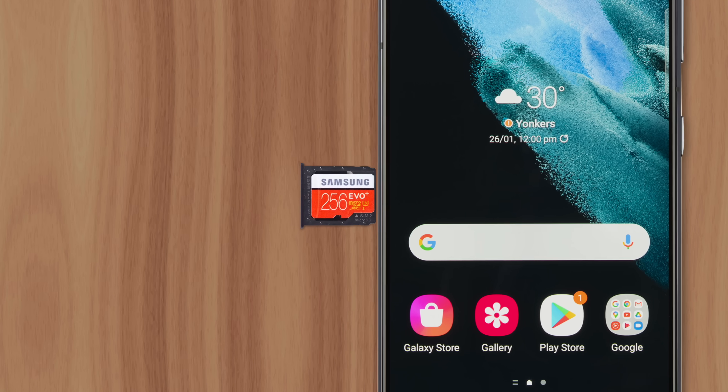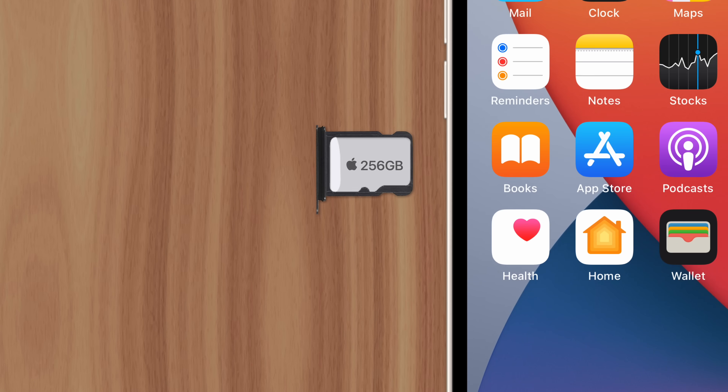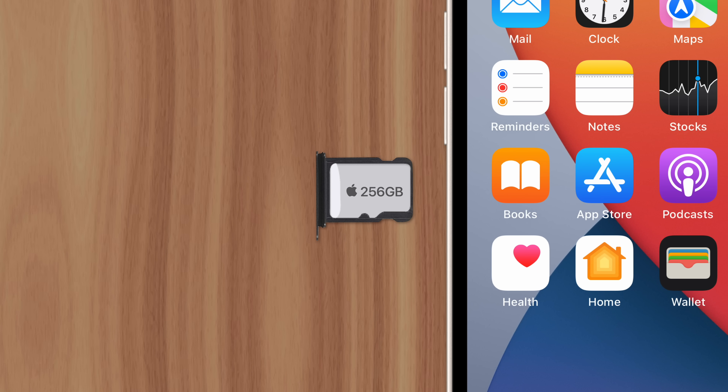Most Android phones have an SD card slot, which allows users to add extra storage space to their device. But Apple has never brought the feature to iPhones, and there are some good reasons why.